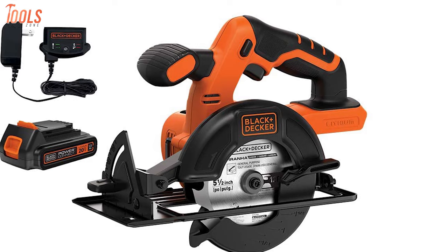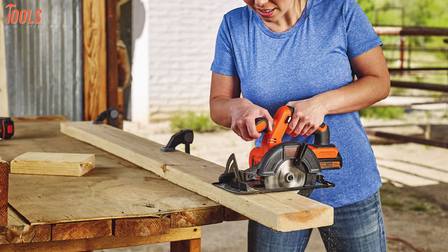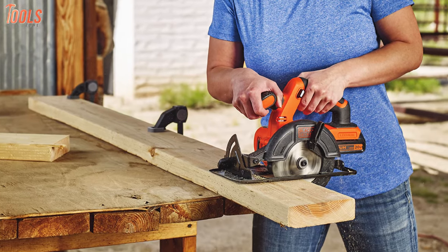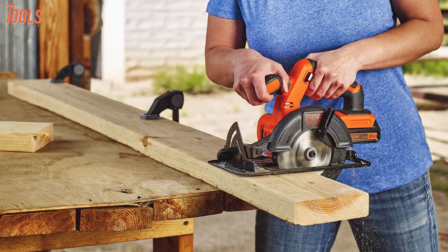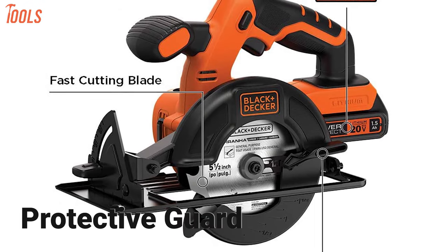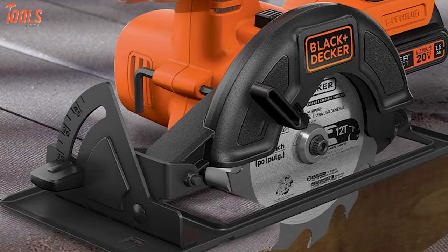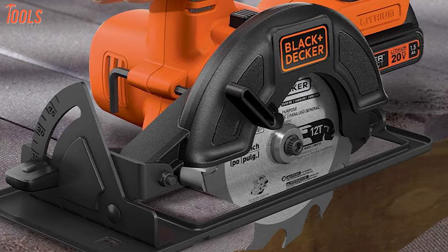It's compatible with all 20V Max lithium batteries, while its cordless design lets you make the cuts you need even when you're well out of range from a power source. The Black & Decker 20V Max also features a protective guard to ensure security, an easy flip angle adjuster to adjust the depth of a cut, and a saw wrench for quick blade changes between cuts.